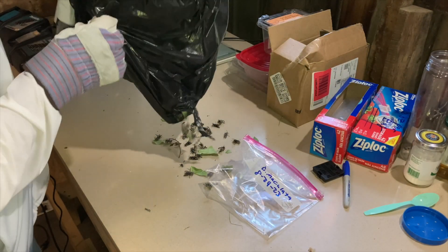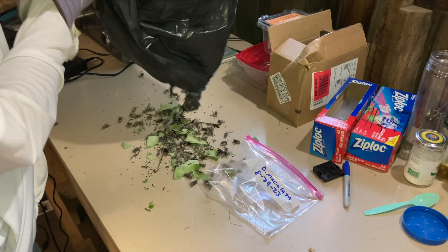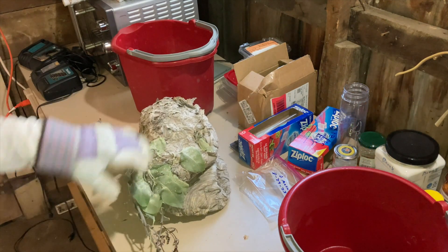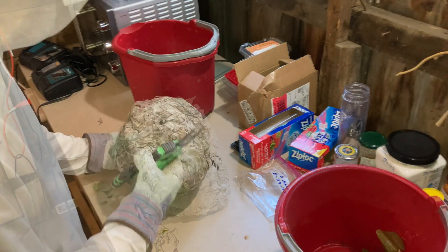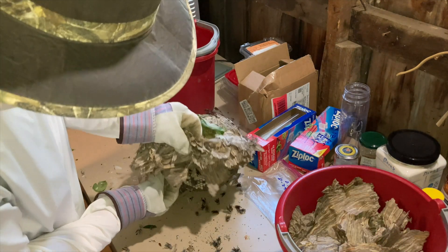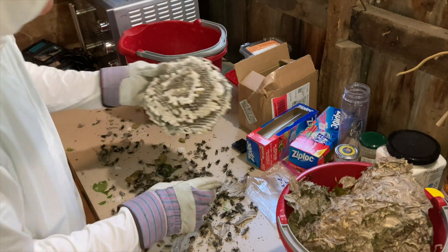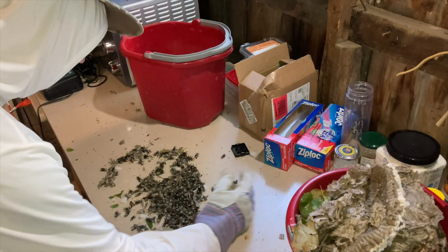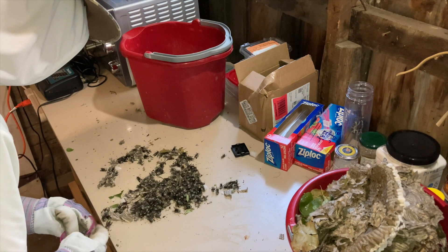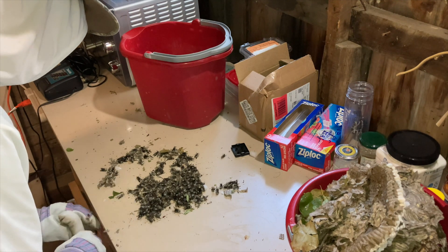The process we use when we bag a nest is to freeze the entire thing inside the bag, then dump out the loose wasps once they're frozen and bag them separately. We then cut open the nest and shake out whatever wasps are still inside on the brood comb. Unfortunately, when you bag a nest we can't save the brood comb because we have to freeze the whole thing before we open it. This is why we don't often use the bag technique, but sometimes it's necessary for a very quick removal to keep swarming to an absolute minimum.